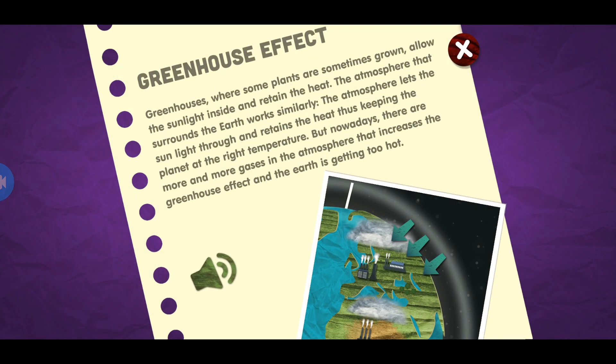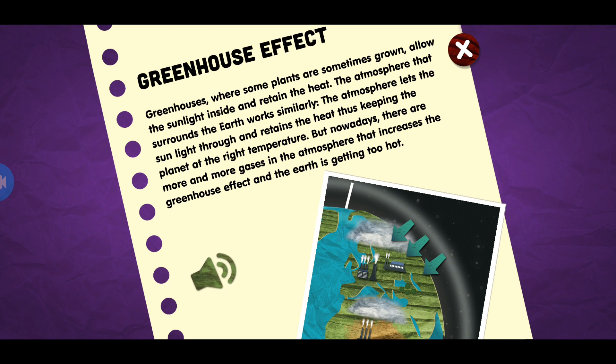Global warming and the greenhouse effect. Greenhouses, where some plants are sometimes grown, allow the sunlight inside and retain the heat. The atmosphere that surrounds the earth works similarly — it lets the sunlight through and retains the heat, keeping the planet at the right temperature. But nowadays there are more and more gases in the atmosphere that increase the greenhouse effect and the earth is getting too hot.